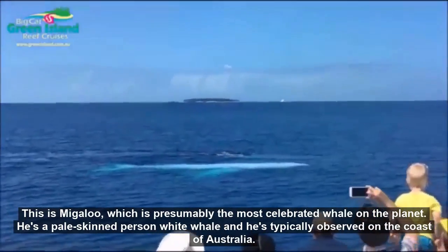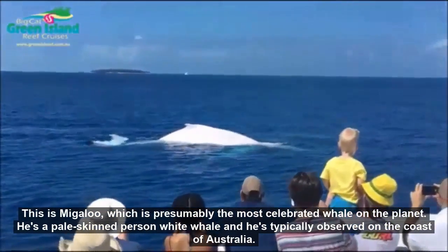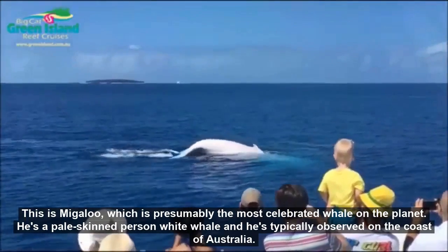This is Migaloo, which is presumably the most famous whale on the planet. He is an albino white whale and is typically observed on the coast of Australia.